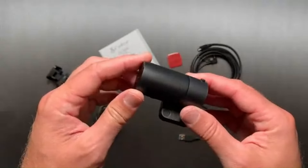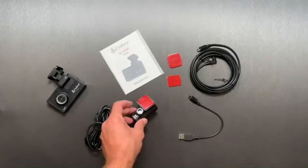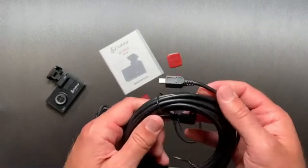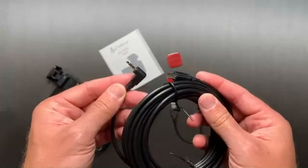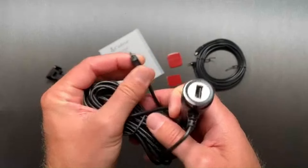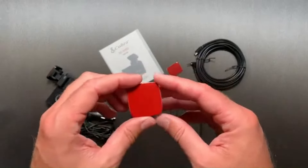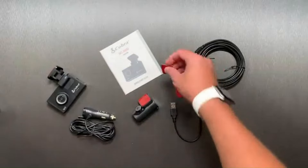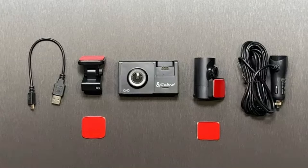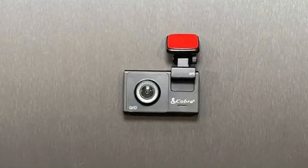Additionally, features like loop recording, G-sensor technology for automatic incident detection, and possibly a parking mode could contribute to a comprehensive surveillance system, ensuring that the dash cam is actively recording and safeguarding crucial footage in various driving scenarios. The Cobra Smart Dash Cam, if in line with Cobra's reputation for delivering quality automotive products, is likely to provide users with a reliable and technologically advanced driving companion. Potential features could include seamless connectivity options, allowing users to access and share footage easily through a dedicated app. The dash cam might also incorporate intelligent safety features such as collision warnings and lane departure alerts.